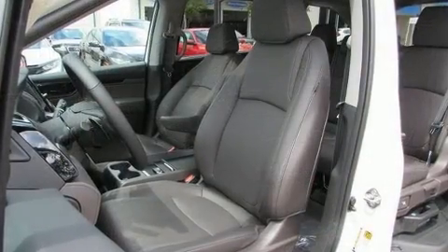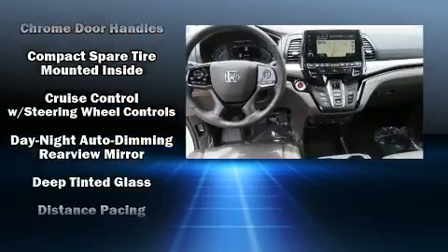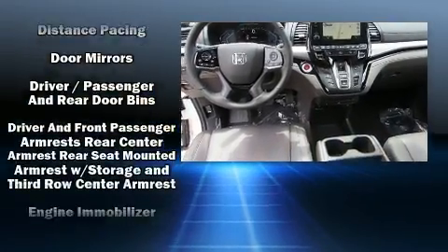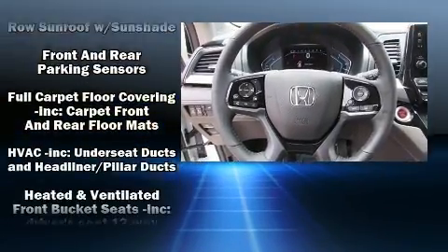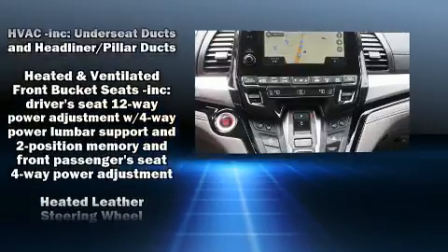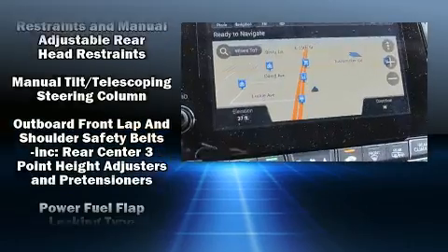Audio features include an AM/FM radio and 11 speakers, yielding maximum audio versatility. Rear LCD monitors provide entertainment that your passengers will appreciate, no matter how far the drive.